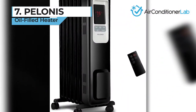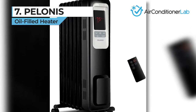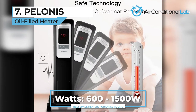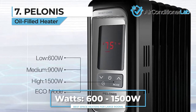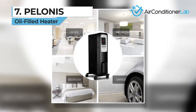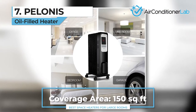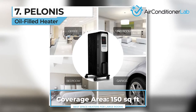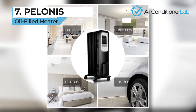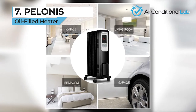Next, in the seventh spot, we chose the Polonis oil-filled heater. This space heater might look like a radiator you would see in an old house or building, but it still has the modern features of a digital panel on the front. Because the oil takes a while to heat up, this Polonis model is probably best suited for a room of 150 square feet. We would not recommend this unit for use in an uninsulated room as it will take too long for you to enjoy the benefits.